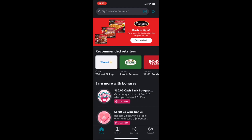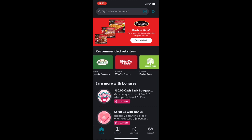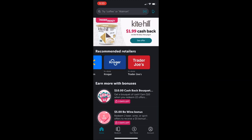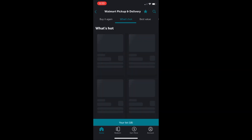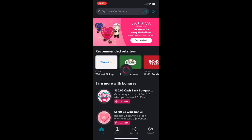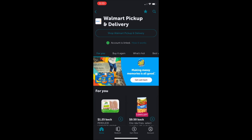Once you download the Ibotta app you'll see multiple recommended retailers that are in partnership with Ibotta. Go to the app, select the items you want to buy, and then either shop online or upload a relevant receipt. Once the receipt has been uploaded, your money would be transferred to you within one to two days.